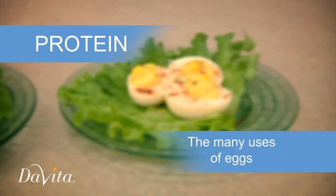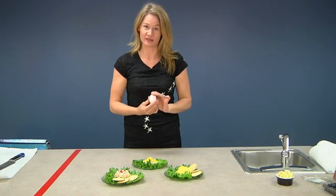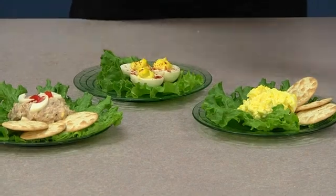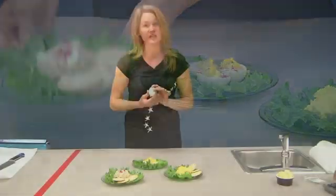Let's talk about the egg. It is one of the most economical sources of protein. It's wonderful because it is so versatile. You can make egg salad with it, deviled eggs, or even add egg white proteins to your tuna salad to increase the protein in your lunch snack.